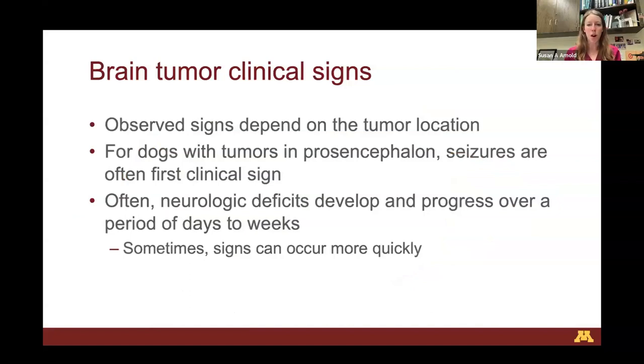What we observe in dogs with brain tumors ultimately depends on the tumor location. The affected region can only respond one way — by being neurologically abnormal to that site. Each brain region has very distinct examination findings that help us localize the lesion. If it's a brain tumor, we would see abnormalities on exam, but we wouldn't be able to tell you just based on exam that a tumor is our main differential.